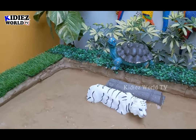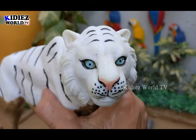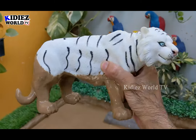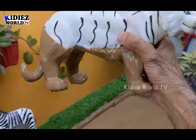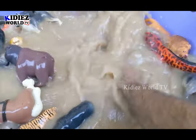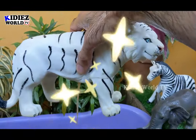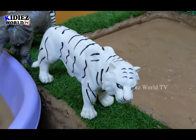Now we have the last animal in the mud ground, which is a very cute and very rare one — the white tiger. The beautiful white tiger is a big carnivore animal. A very very rare and very cute animal. Let's clean this big white tiger. Here we go — white tiger. A very beautiful and very rare animal indeed.